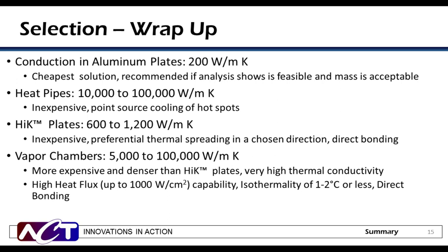Here is a summary of selection criteria across each technology. Aluminum plates have a thermal conductivity of 200 watts per meter K, move heat in two dimensions, and are usually the cheapest solution — use them whenever possible. Heat pipes have a thermal conductivity range of 10,000 to 100,000 watts per meter K and are used for discrete point cooling. High-K plates range from 500 to 1,200 watts per meter K and are used for selected and strategic heat spreading. Vapor chambers range from 5,000 to 100,000 watts per meter K and are higher cost and performance devices, with a condenser surface that is isothermal with only 1 to 2 degree temperature differential across the whole surface.